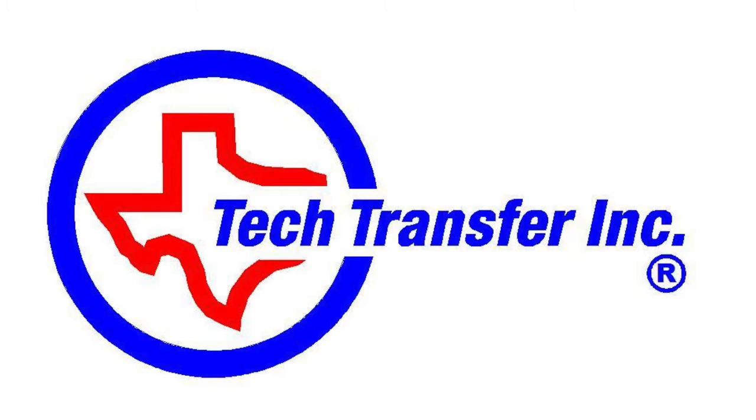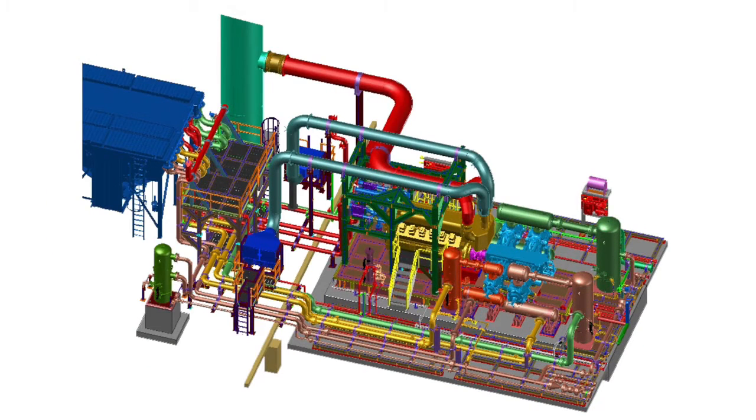TechTransfer — our results are your solution. TechTransfer has the ability to design complete reciprocating compressor installations including the compressor package.